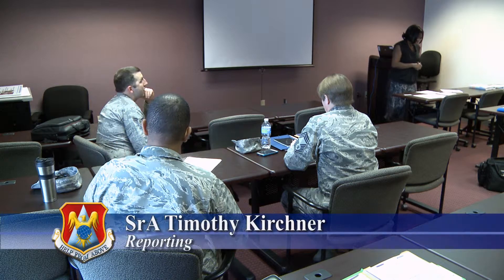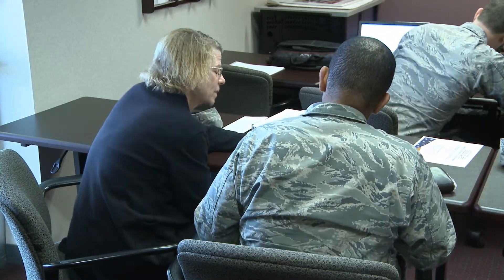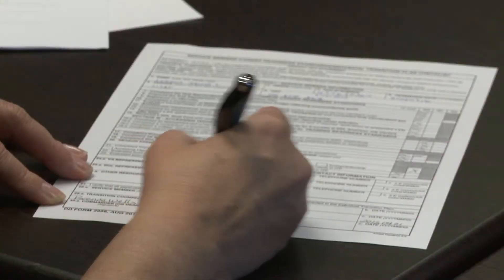The Airmen and Family Readiness Center on Scott Air Force Base helps the members of Team Scott with finances, career opportunities, and also a detailed path for separation and retirement. There's a three-step, congressionally mandated process to help service members transition into the civilian job market.